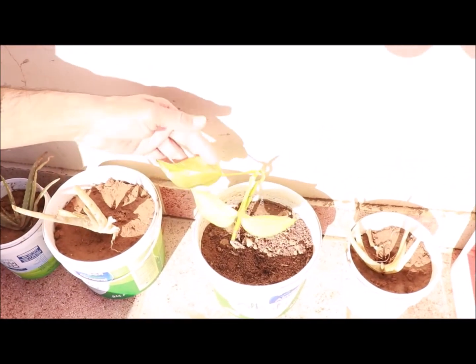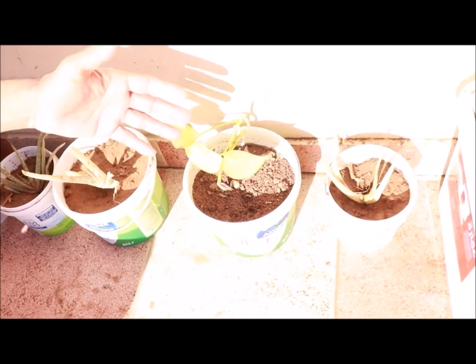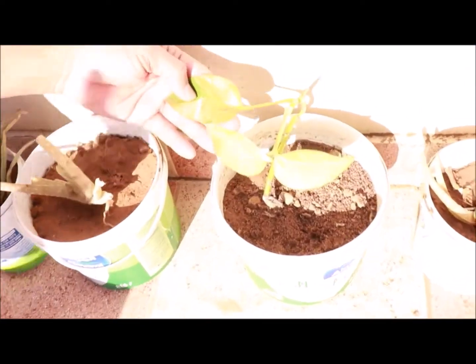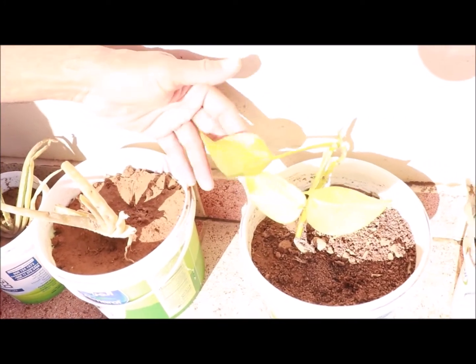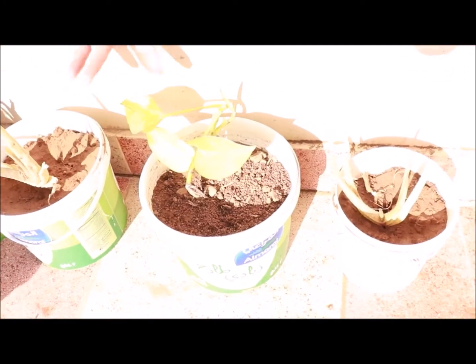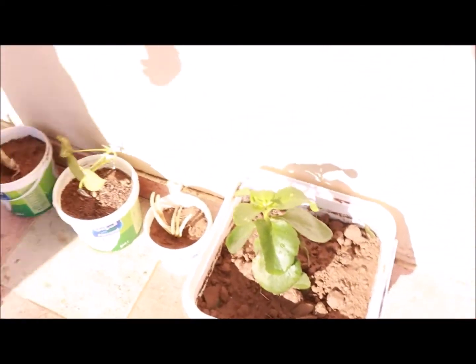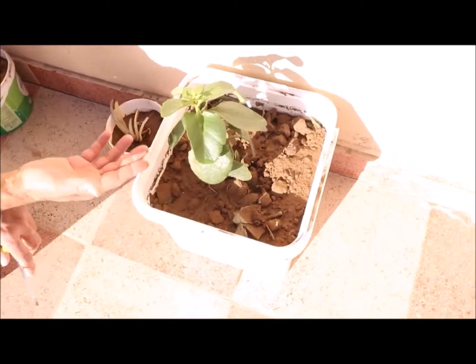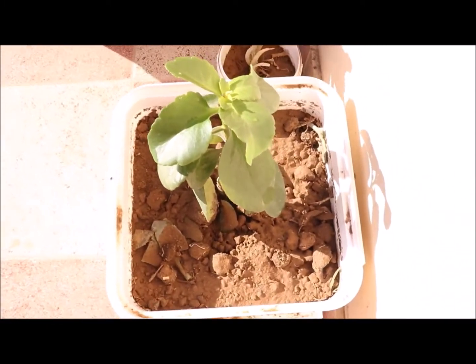This is a money plant which I had put in a bottle of water, and I have transferred it to the bag. I will check on it in 2-3 days. This plant is called a specific name in Pakistan.